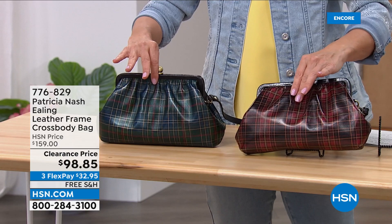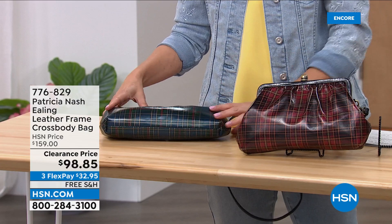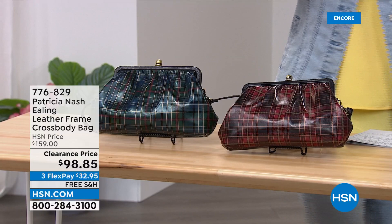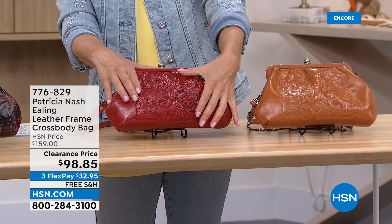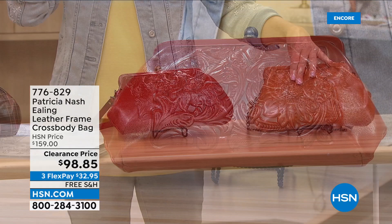Two of my favorites are in the front and they are the tartan plaid. We have the green tartan and the red tartan. These are quintessential designer looks that will last for decades — they are so timeless and so classy. Then we have two solid colors with tooling: the fox tooled and the cognac.